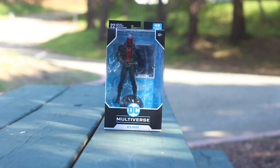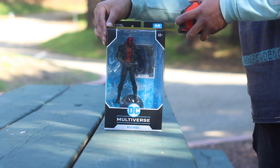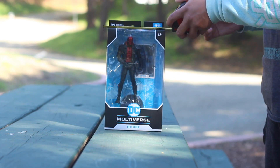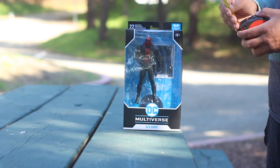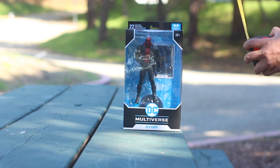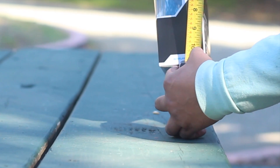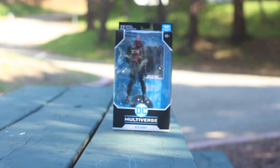Right now we're gonna measure it. Six inches. This toy is pretty big and I'm blessed to have it, so make sure to pick it up because it's one of a kind.